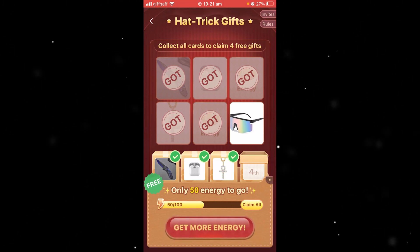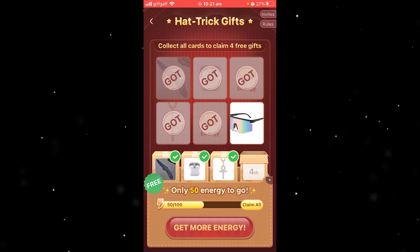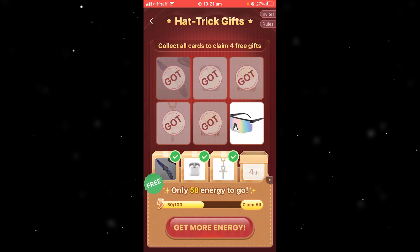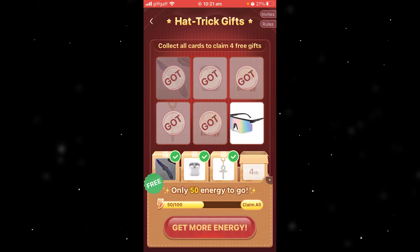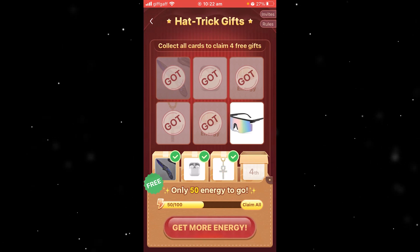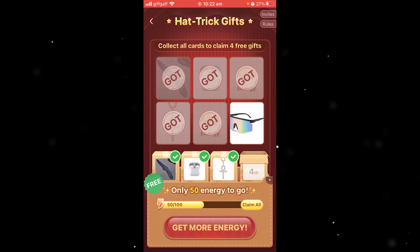The fourth and final way is to watch ads. You can watch ads to earn energy, but this is the least efficient way to do it, so I recommend you try those other methods first. Hopefully you now understand if it is actually possible to buy energy on Temu. If this helped you out, please comment below, and like and subscribe for more content like this. Thank you for watching.